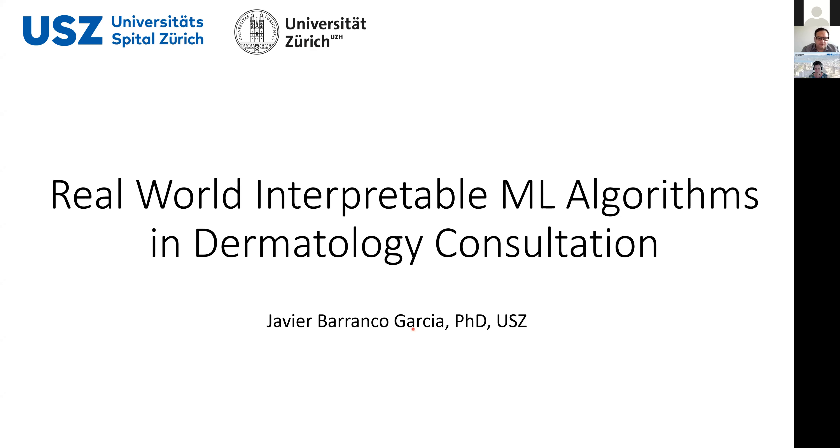Thank you everybody for being here. I hope you find what I have to say interesting, and don't hesitate to ask any questions or contact me afterwards if you want to discuss further. I will talk about how we are using machine learning algorithms in dermatology — not only from an academic point of view, but how we are foreseeing to implement these algorithms during a routine dermatology consultation with a real patient.